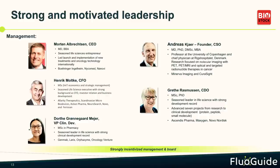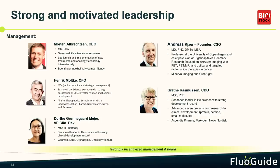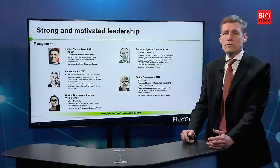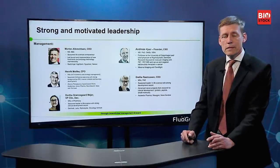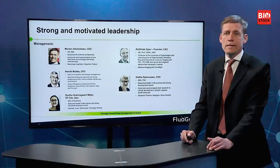The team behind Fluiguide includes Andreas Kerr, the scientific founder, who heads a group of about 50 people at Copenhagen University and is a board-certified nuclear medicine chief medical officer working in cancer imaging. Greta handles production and pre-clinical testing; Daughter leads clinical testing with expertise in both devices and drugs. Henrik joined as CFO last year as we focus more on commercialization, and was a founder of one of Denmark's first biotech companies. I'm a medical doctor with commercial experience, having taken a product from bench to market in oncology.